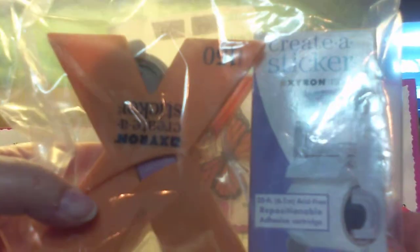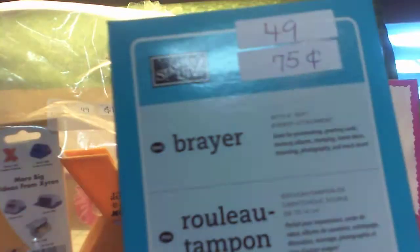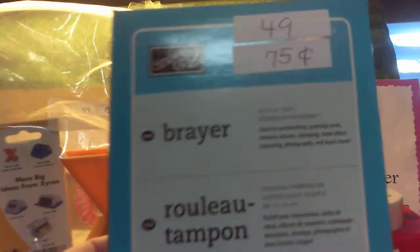I got this Zyron Create-A-Sticker with a refill for $1.00. And then I got this Stampin' Up Brewer — brand new in the box — for $0.75.